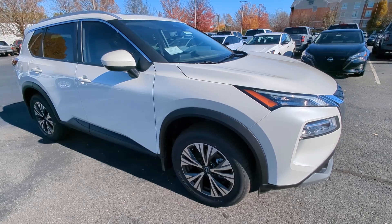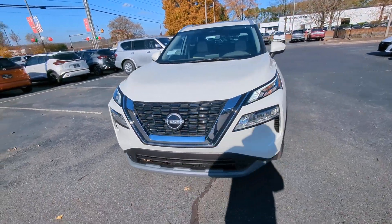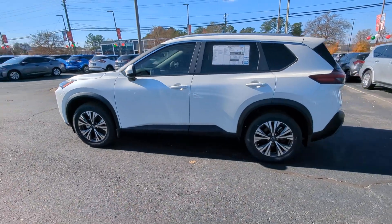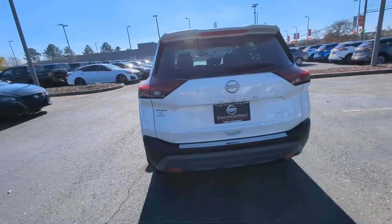Go home happy with the 2023 Nissan Rogue. Start planning your family road trips in this comfortable, well-equipped Rogue. This clever crossover offers plenty of space and thoughtful creature comforts to keep your crew relaxed and eager for adventure.